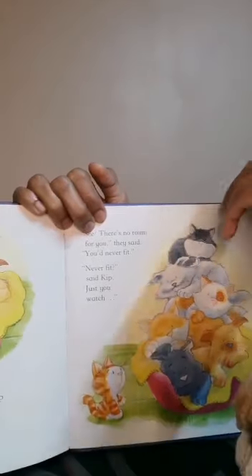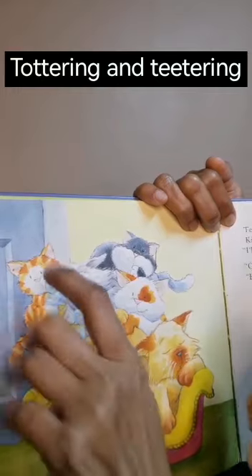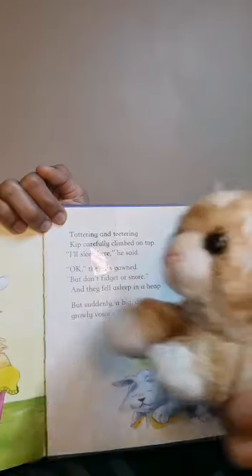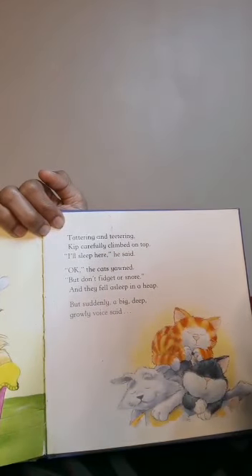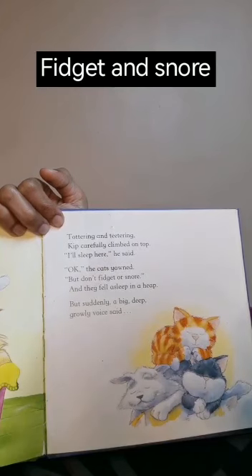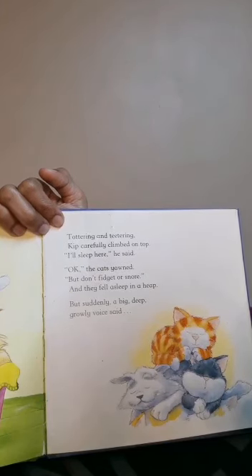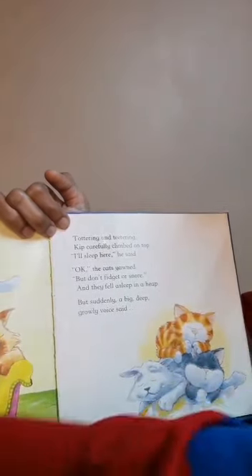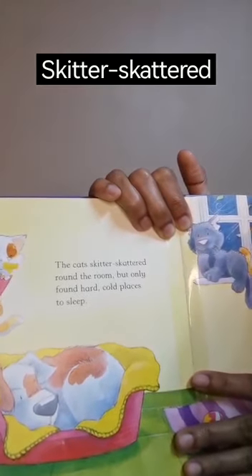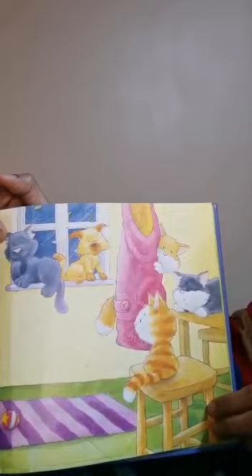'Just you watch,' said Kip, 'I can come to you and you're going to see.' Tottering and teetering, shaking back and forth, Kip carefully climbed on top. 'I'll sleep here,' he said. 'Okay,' the cats yawned, 'but don't fidget or snore.' And they all fell asleep in a heap. But suddenly a big, deep, growly voice said, 'Who is there?'